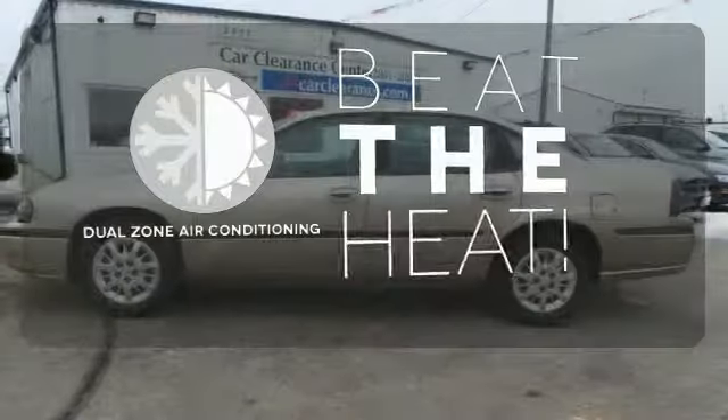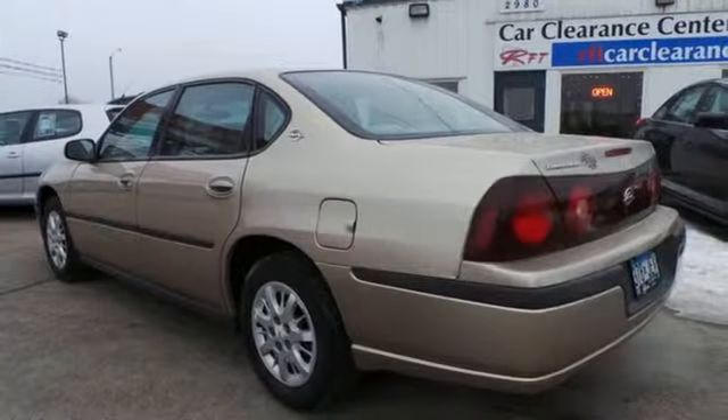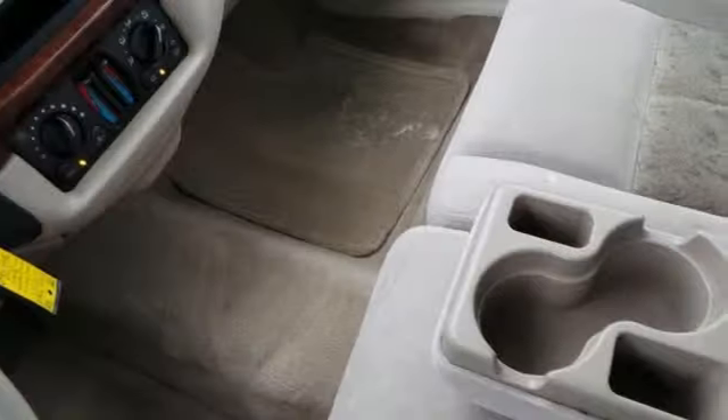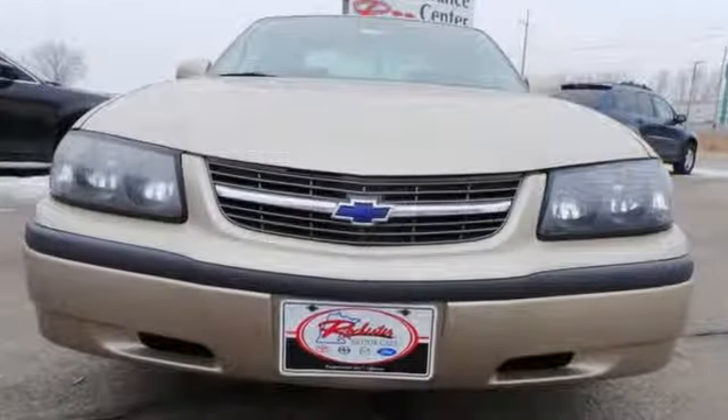Dual-zone air conditioning lets you and your passenger pick a personal temperature. Confident handling, an expansive passenger cabin, and proven Chevrolet engineering make this Impala an intelligent choice. Test drive it today.